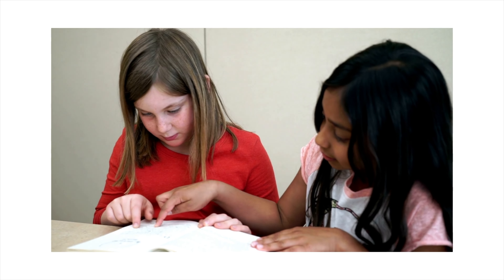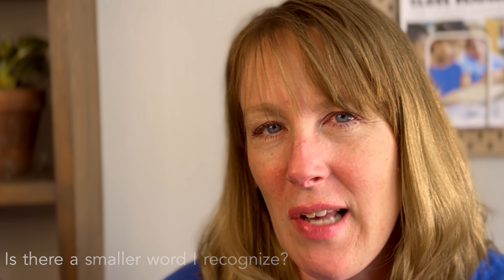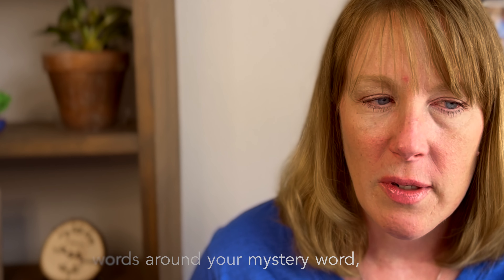Have your students partner up and discuss their words with these kinds of questions. Because you can stand in front of your students and be as interesting as you can be, but they're still going to learn from each other as well. Ask your students: Have I heard this word before? Does it remind me of another word? Is there a smaller word inside that I recognize? Can I use this word in a sentence or have I heard it in a sentence before? Look at the words around your mystery word — do these words give you clues? Or can we use this word in our classroom today?